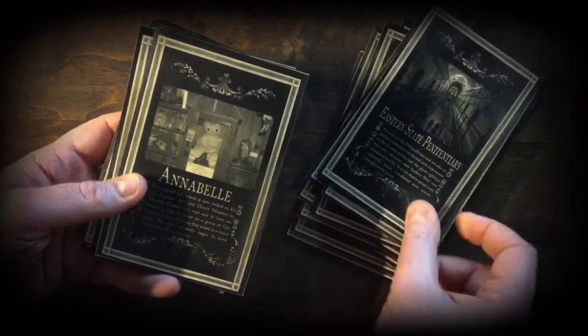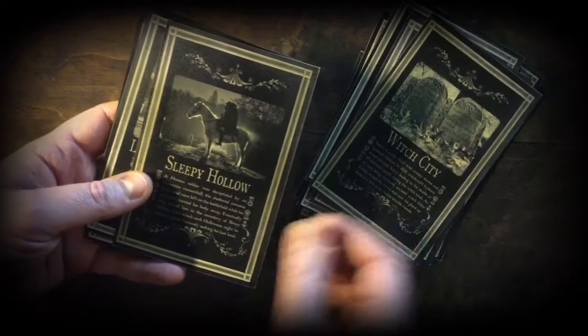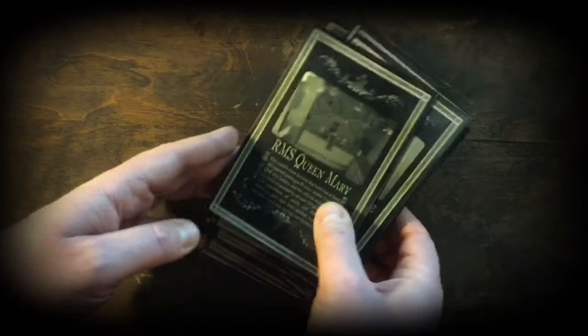Continuing through the Ghosts of America deck: The White Lady, The Red Eyes, Eastern State Penitentiary, Annabelle, Resurrection Mary, The Axe Murder House, Amityville, Witch City which is of course Salem, Sleepy Hollow, The Lincoln Funeral Train, Entity, Union Cemetery, The Spy House, The Winchester House, and The RMS Queen Mary.